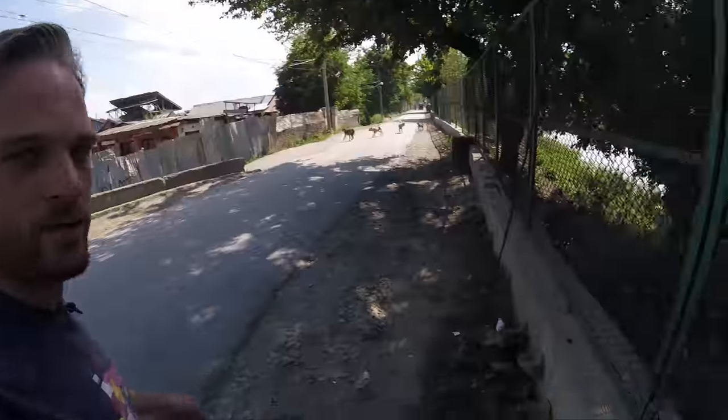Watch out for the dogs — they'll chase your bike but they won't do anything.